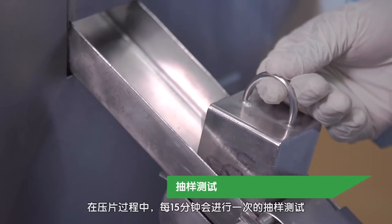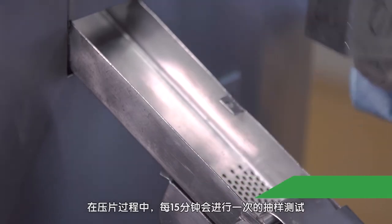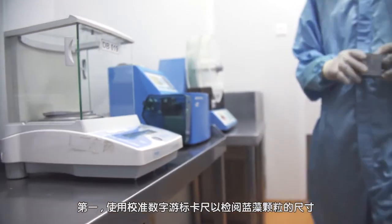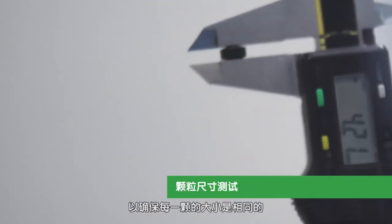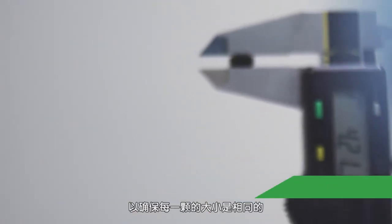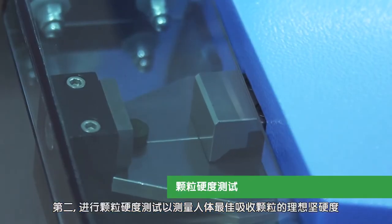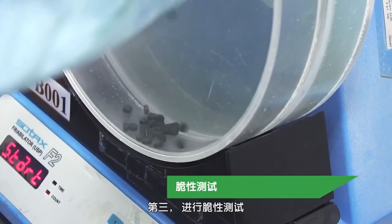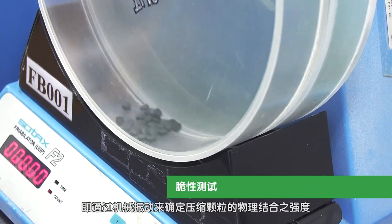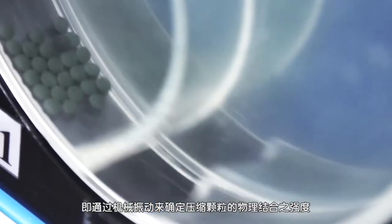The powder is then weighed and poured into the tableting machine with a preset humidity and temperature. Under careful supervision of an experienced technician, up to 220,000 tablets can be produced hourly. During the tableting process, sampling in-process tests are carried out every 15 minutes. First, the tablet dimension test uses a calibrated digital vernier caliper to ensure the consistency of tablet dimensions. Second, a tablet hardness test measures the ideal firmness of tablets for optimal absorption by our body. Third, the friability test determines the physical bonding strength of the compressed tablets via mechanical vibrations.